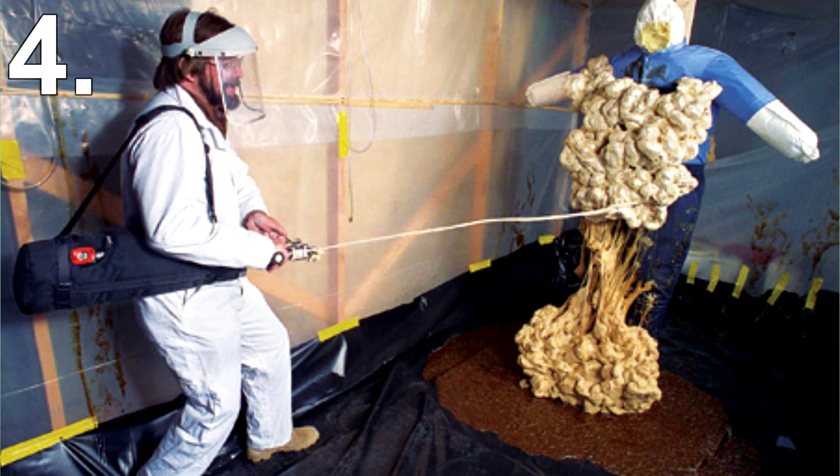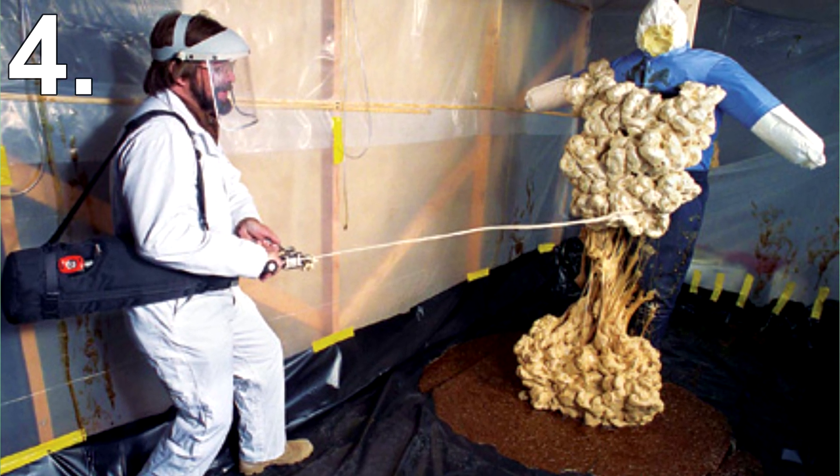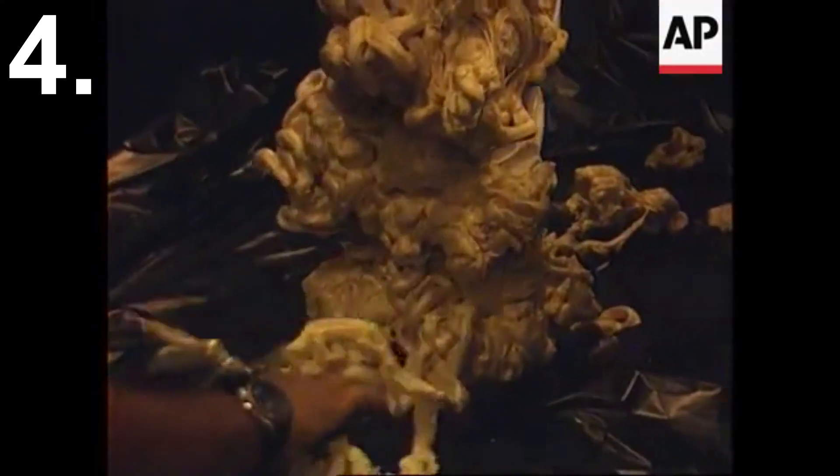Number 4: Sticky Foam Gun. This weapon may look ridiculous, but believe it or not they are actually quite effective. Essentially this foam gun shoots out a sticky foam at its target, and the foam very quickly hardens and traps the target.